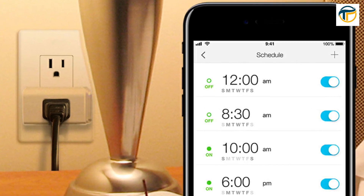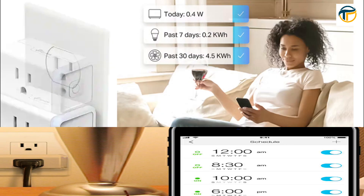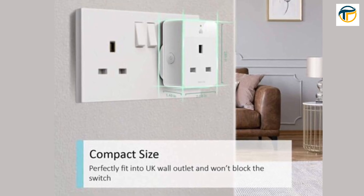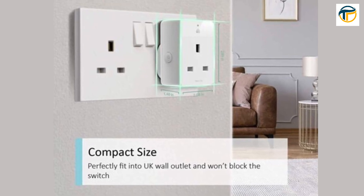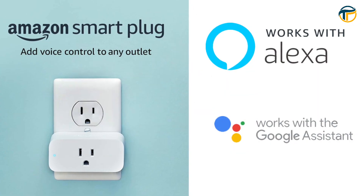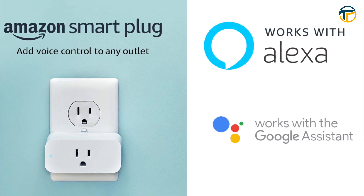You can set schedules for your devices so they turn on and off automatically, and even monitor how much energy they're using. It's compact and doesn't block the second outlet, so you can plug it in next to another device and control them both. It's also compatible with Amazon Alexa and Google Assistant, so you can control your devices with just your voice.